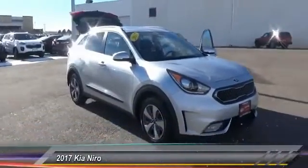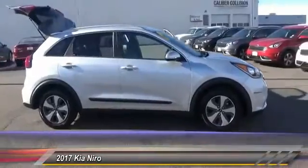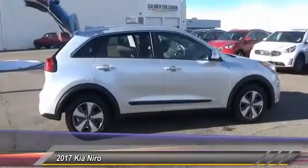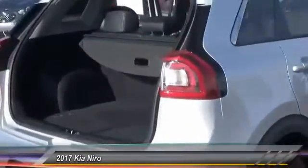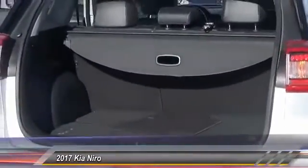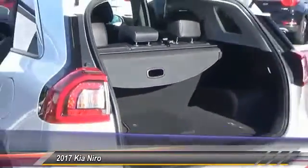The 2017 Kia Niro provides functionality and fuel economy you would expect from a hybrid crossover. The roomy cabin and elevated seating let you know you're in a crossover vehicle. However, the fantastic miles per gallon rating reminds you that you're still in a hybrid.